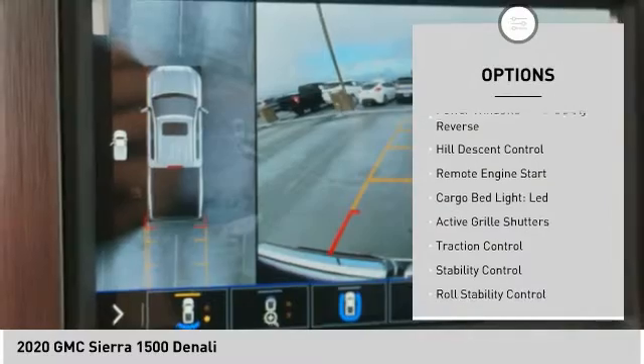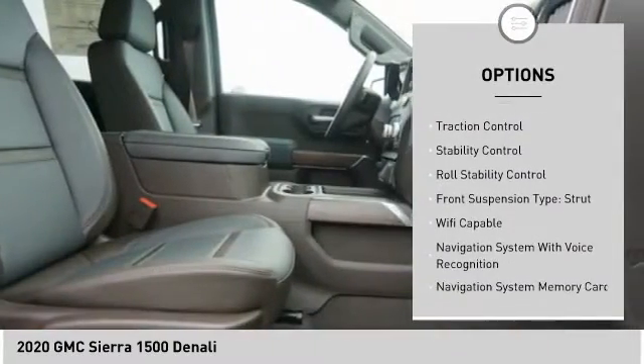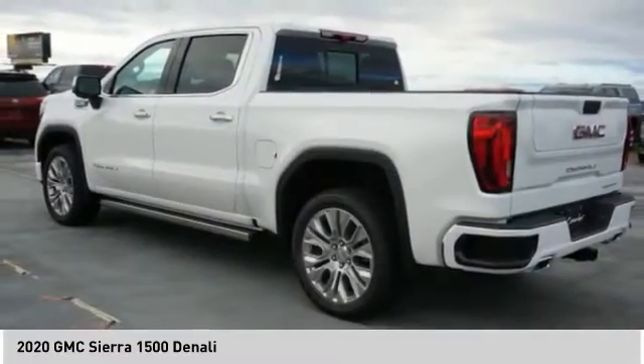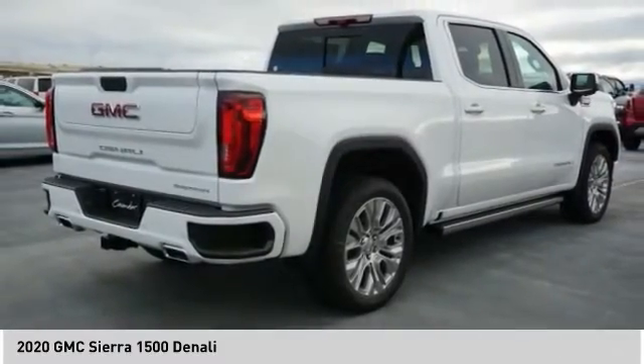Suspension control, electronic. Power windows with safety reverse. Hill descent control. Remote engine start. Cargo bed light, LED. Active grille shutters. Traction control. Stability control. Roll stability control. Front suspension type: strut.